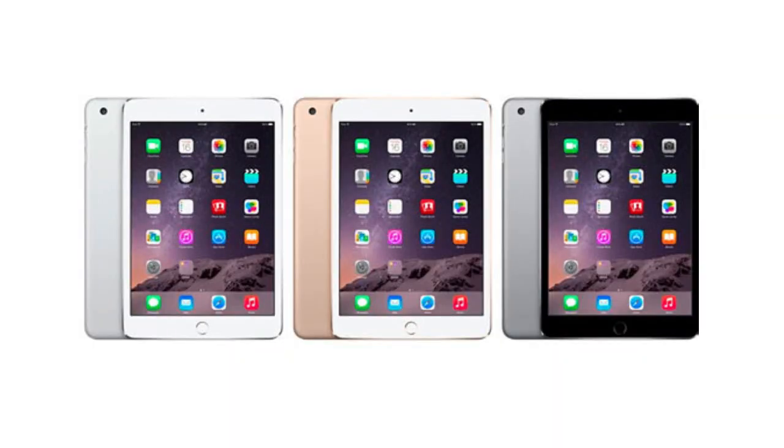Most importantly, you will get storage starting at 64 GB. In India it will be available online. The available colors are the same as before — in the iPad Mini you will get silver, space grey, and pinkish gold.